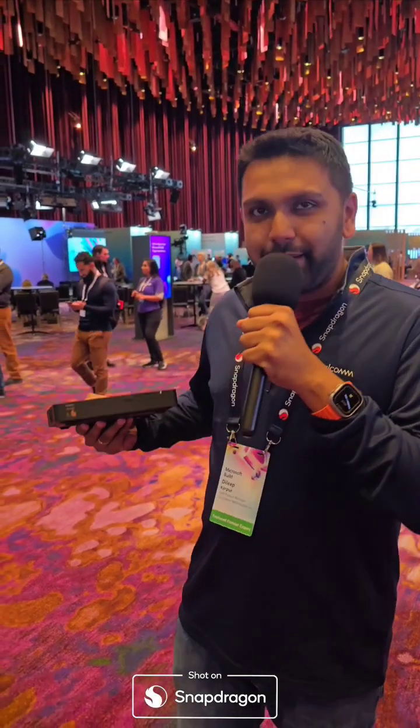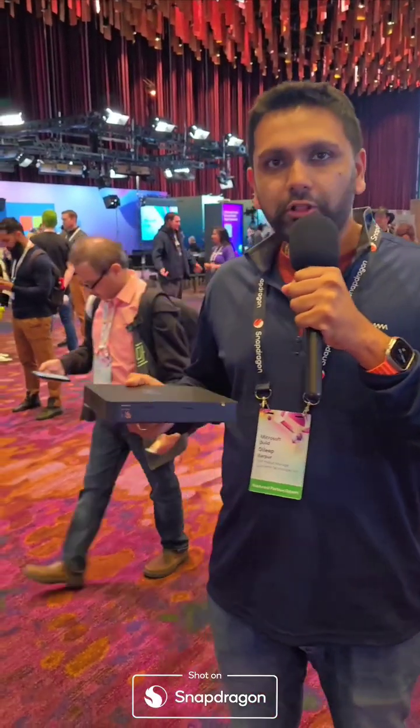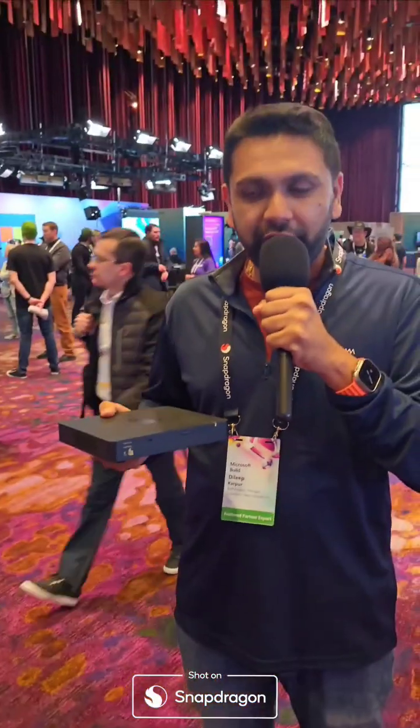This is the Snapdragon X-Elite-based dev kit, which is for all the Windows developers who want to go and build great applications out there.